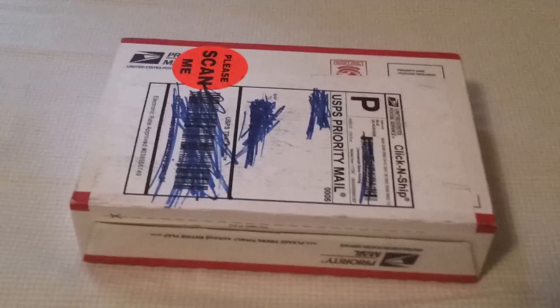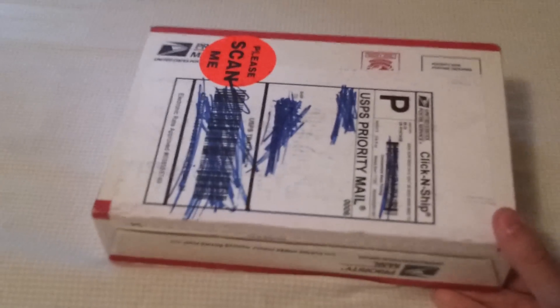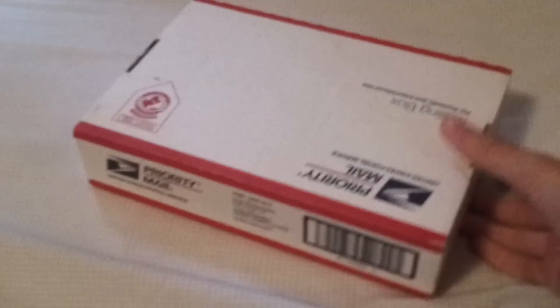Here we go — I've got this box right here. I've scribbled out anything that you guys might use to find out where I live. I mean I guess that was a little bit unnecessary, but we're just going to jump right into it. It's just one car, and I've talked for way too long — I'm going to set it down and cut it open.